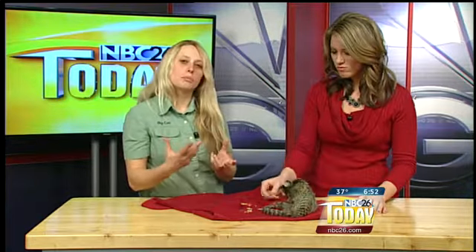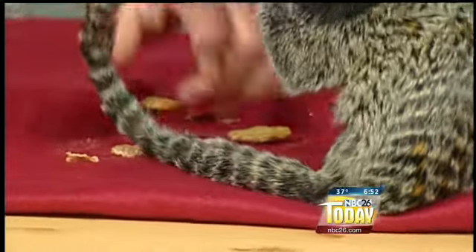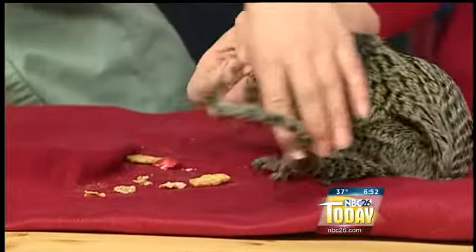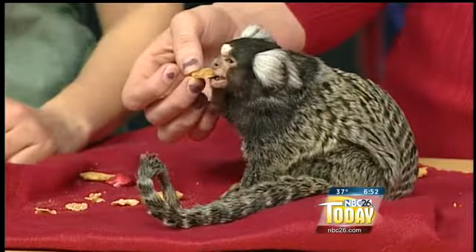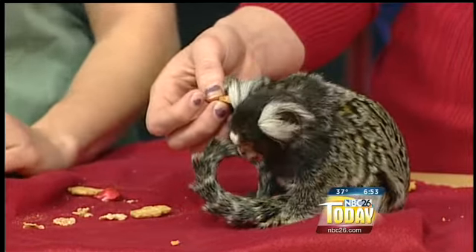Why is there a reason that they have such long tails? They're a new world primate. There are two different types of primates: new world and old world. South American primates are the new world primates and they can actually utilize their tail. See how it can curl it around? They have very strong tails. These guys have long tails because of the excellent balance and jumping living up in the treetops.